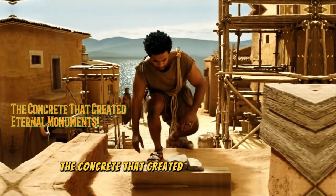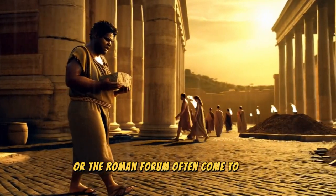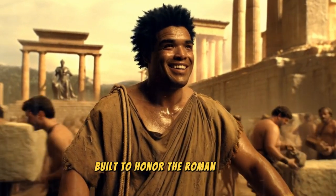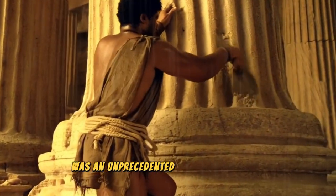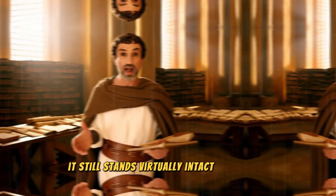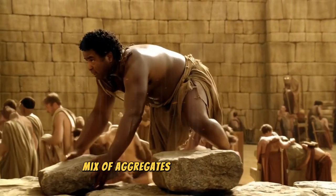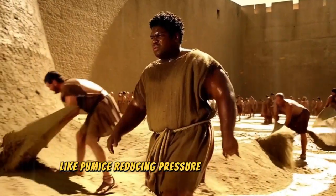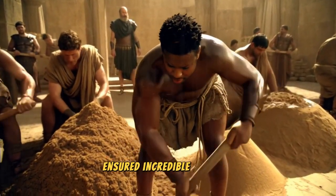When you think of Rome, images of the Colosseum or the Roman Forum often come to mind. Yet a prime example of concrete excellence is the Pantheon, built to honor the Roman gods. Its massive dome, without any metal reinforcement, was an unprecedented architectural feat — and even more astonishing, it still stands virtually intact to this day. The brilliance of this structure lies in the gradual mix of aggregates. As the dome rose, builders replaced heavier stones with lighter ones, like pumice, reducing pressure on lower levels. This weight distribution, combined with the strength of the concrete, ensured incredible stability.